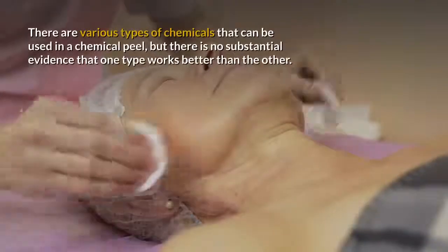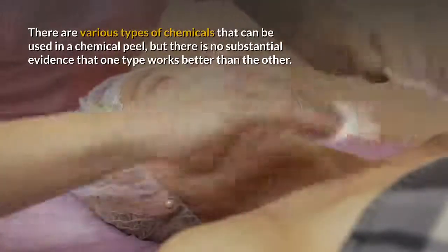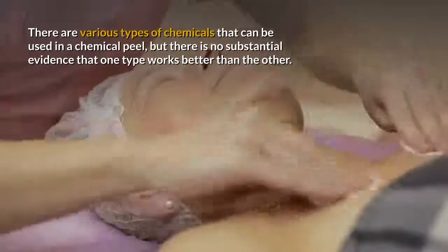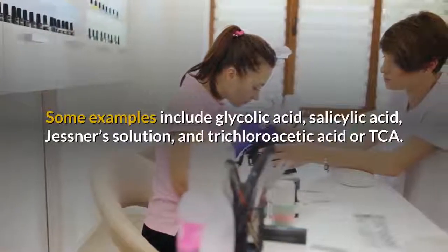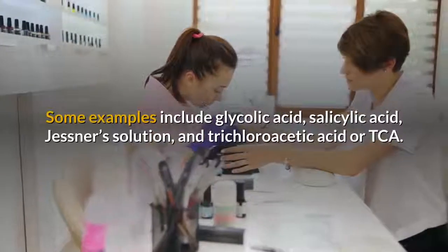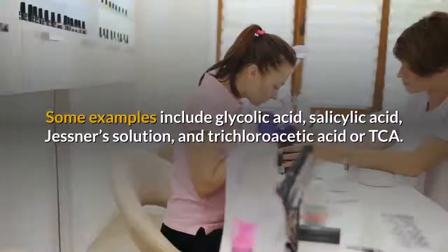There are various types of chemicals that can be used in a chemical peel, but there is no substantial evidence that one type works better than the other. Some examples include glycolic acid, salicylic acid, Jessner's solution, and trichloroacetic acid or TCA.